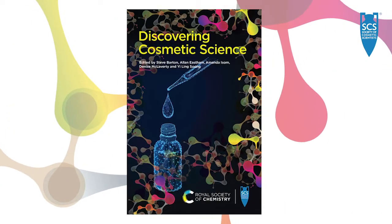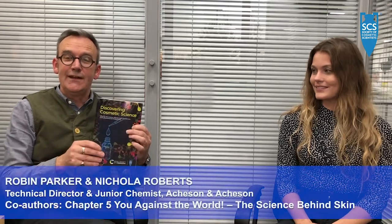I was privileged enough to be asked to write the skincare chapter in the SCS book on cosmetic science. The idea was to have an expert collaborating with somebody less experienced in the industry, to challenge some of the questions that might be asked by the audience — people who are relatively inexperienced in cosmetic science. Nicola had the great idea of initially asking some questions internally, so maybe explain how you went about doing that.